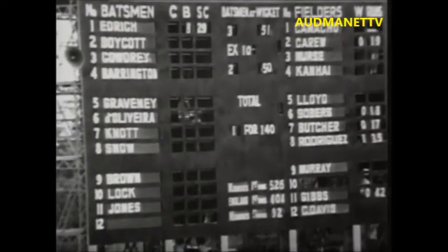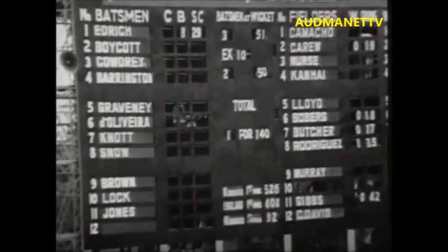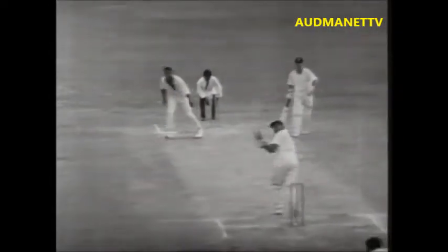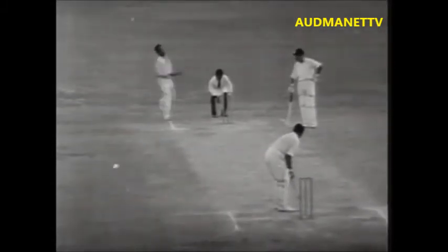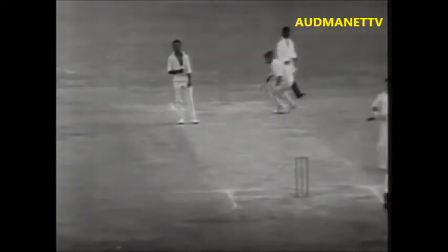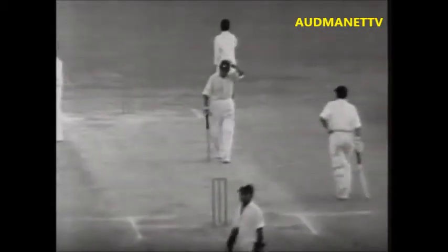55 minutes left for play. England's score 140 for 1, chasing a target of 215 — they need 75 in 55 minutes. Sobers to Cowdrey — that's wide down the leg side, he's coming for four byes, as good as the boundary. Four byes. England need 55 runs for victory in just 40 minutes. Sobers bowls to Cowdrey, and he's played that one down to fine leg — four more runs. 51 now needed, 40 minutes.